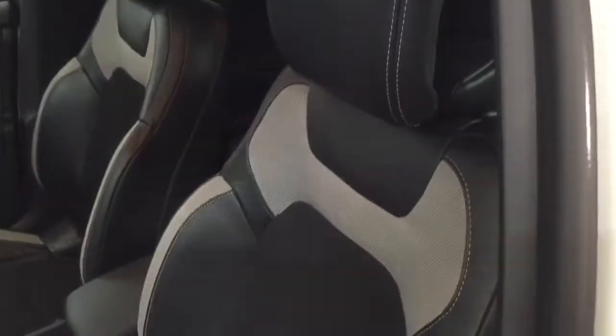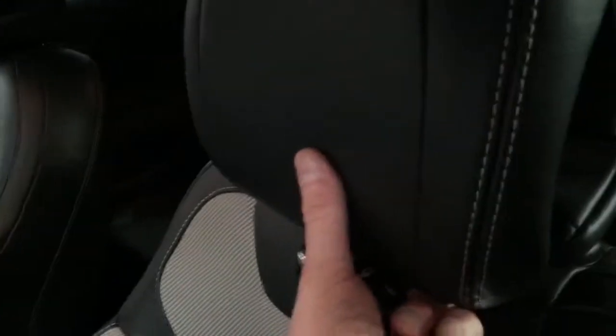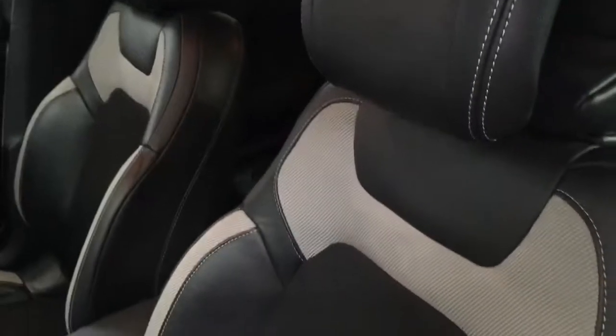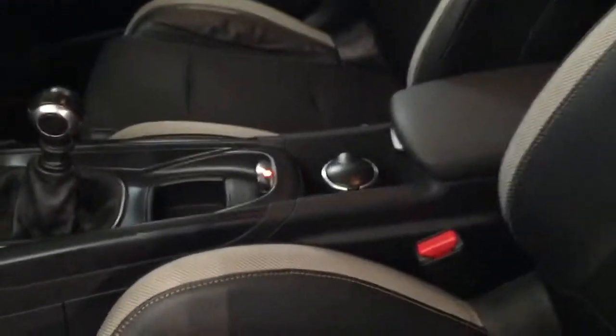If you use the car for business or anything like that, it's also got the anti-whiplash headrest. In the event of an accident, this fires forward and stops your neck from snapping back and getting whiplash. The car is a six speed.